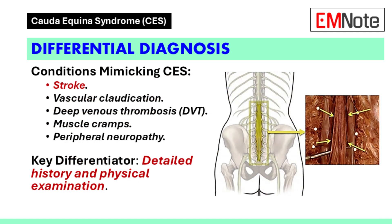Differential diagnosis: Several conditions may mimic cauda equina syndrome, including stroke, vascular claudication, deep venous thrombosis, muscle cramps, and peripheral neuropathy. A thorough history and physical examination are critical for distinguishing cauda equina syndrome from these other pathologies.